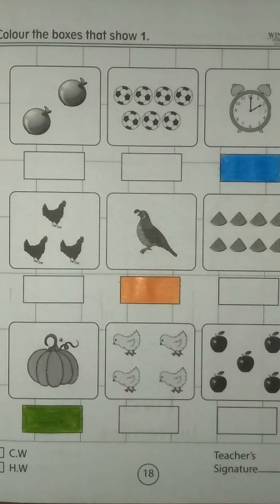Now come on the next box. We have a clock. Let me count: 1. Yes, this is 1 — 1 clock. So we have to color this box.